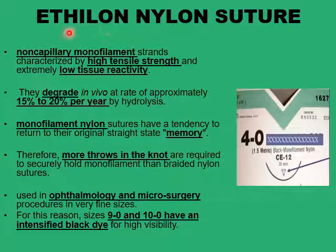Nylon sutures also don't get wetted with body fluids and don't transmit infection along their surface. Because they are monofilament, the filament tends to regain memory with a tendency to spring back to its natural shape and position. That's why more throws are required to be placed in the nylon knots.